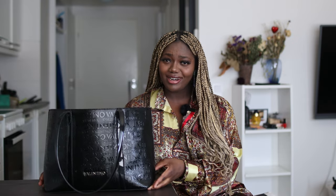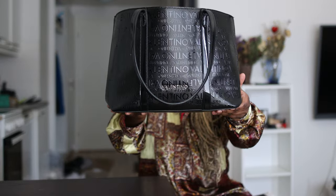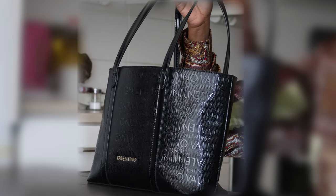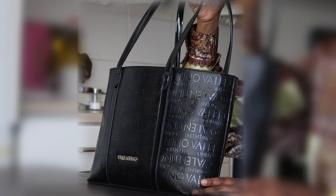This bag I got from my mom — it's a Valentino, just beautiful. I basically begged her to give it to me and told her I'll pay her. I haven't done it yet because I'm testing it. I offered her 150 euros for it. I love it because it's big and fits everything I need.